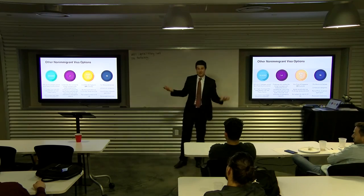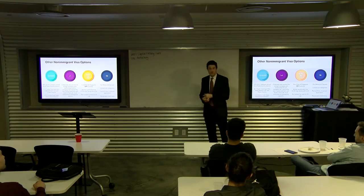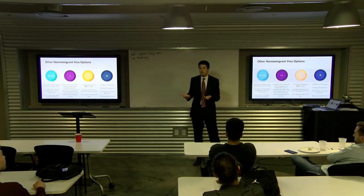Do certain sectors get favored during the lottery? No — everyone is weighted the same in the H-1B lottery, whether you're working for a two-person startup or Facebook or Google.